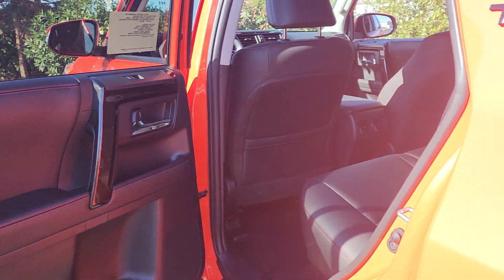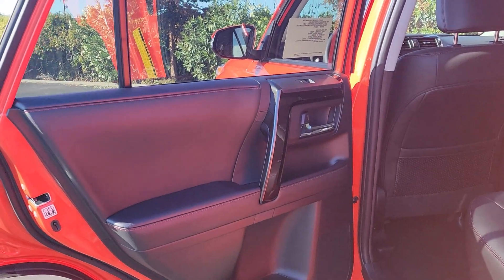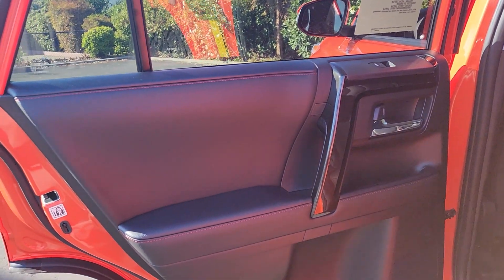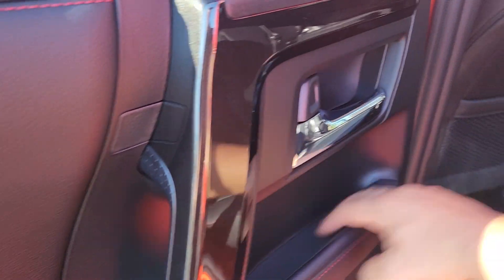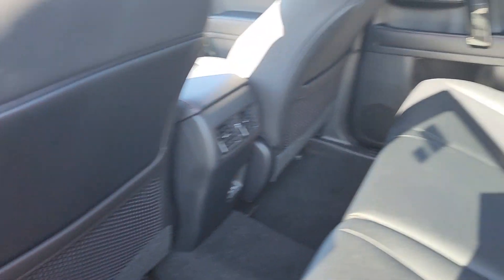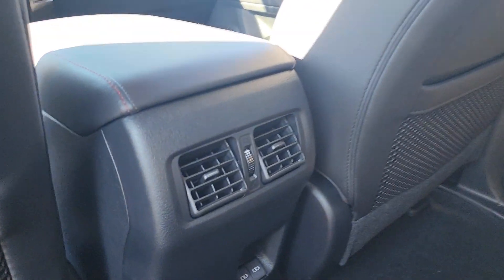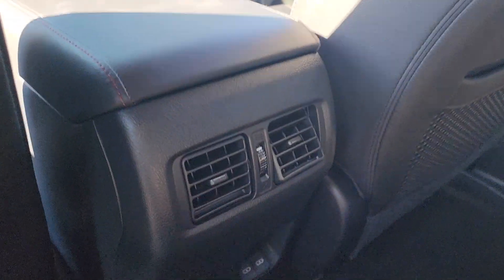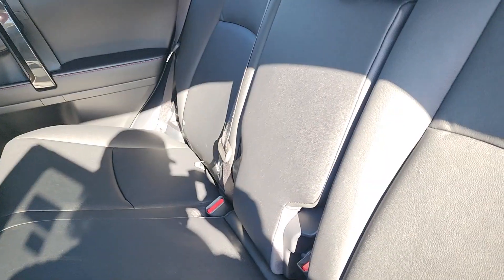Moving into the second row of the 4Runner TRD Pro, the door card is pretty much the same as the driver's side, with bottle holders and extra storage. In the back we have little storage nets behind the driver and passenger seats, HVAC vents, and two USB-A ports. The center seat does fold down, giving you two extra cup holders in the back.